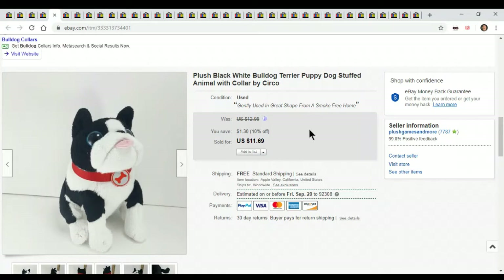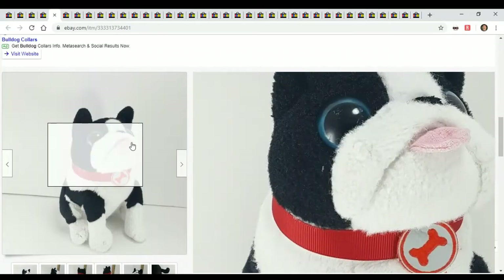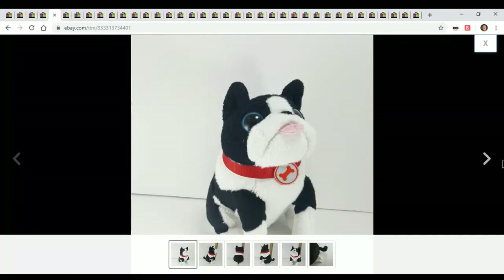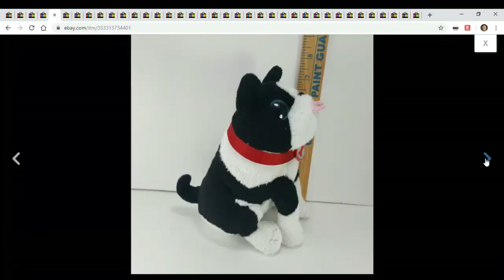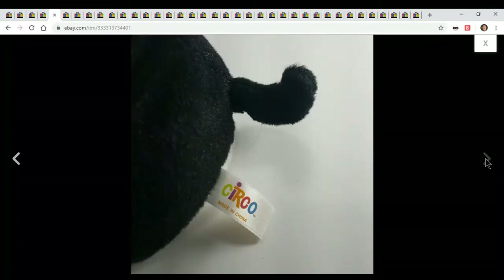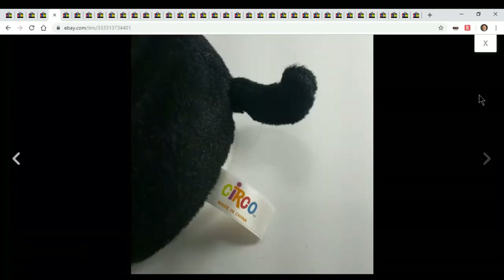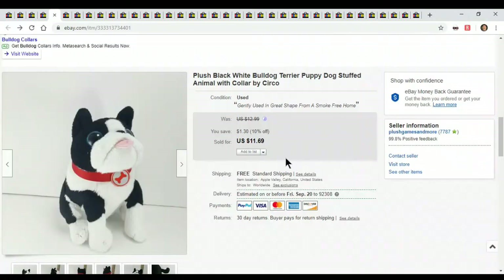Here's a little Bulldog Terrier Puppy by Circo. I'm not too familiar with Circo, so I just threw it up there. It had a little scratch on its eye — I just disclosed it. It's just a black and white puppy with his tongue sticking out. Not a great brand that I believe in, but it sold for $11. For like $25 total, what the heck.